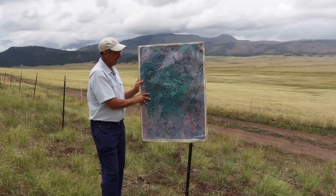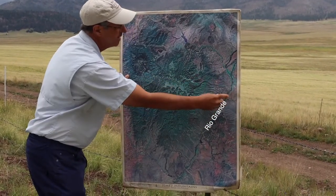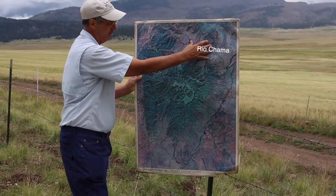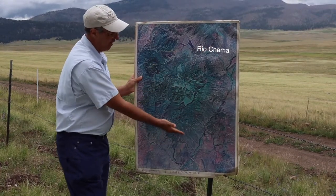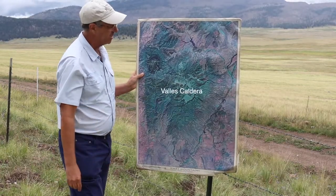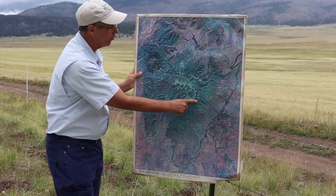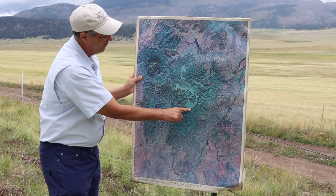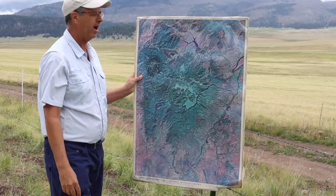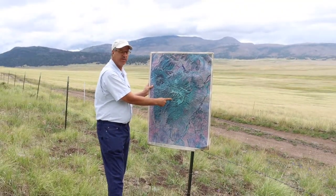Looking at a satellite map of the Jemez Mountains, we can see the Rio Grande, the town of Española, the Abiquiu Reservoir, and the Rio Chama. Here are the Jemez Mountains running north to south, with the circular feature of the Valles Caldera right in the middle. We've come over the rim from the town of Los Alamos down into the caldera. This valley right here is Valle Grande, and behind me, over my head, there's a large mountain inside the caldera.